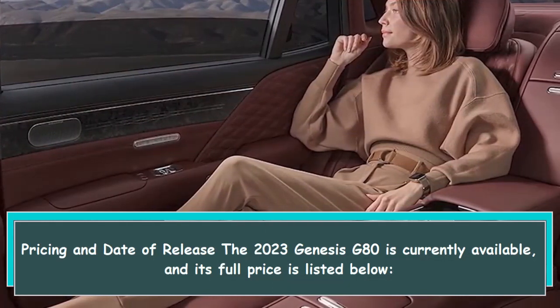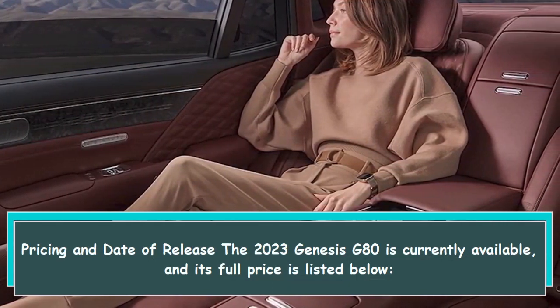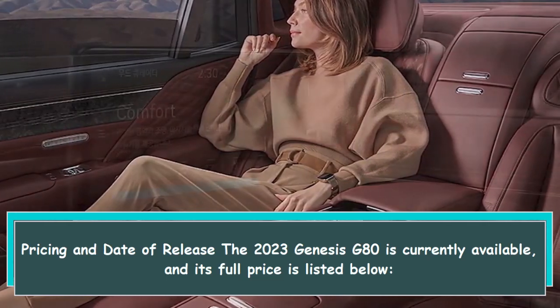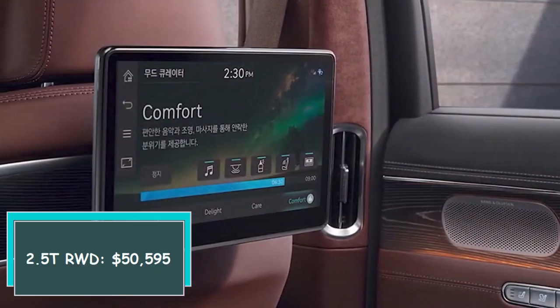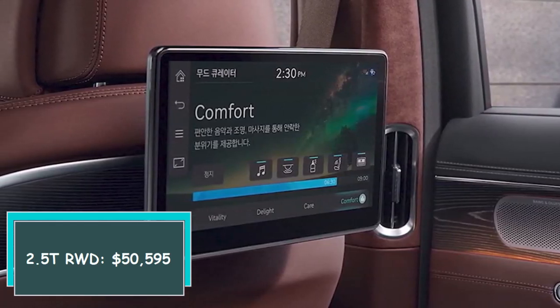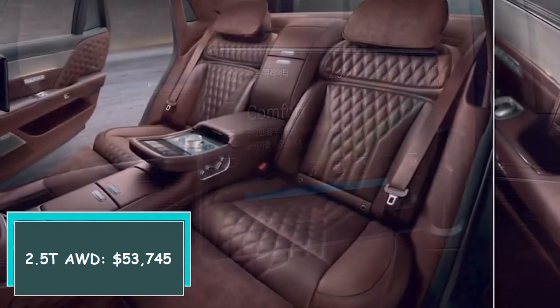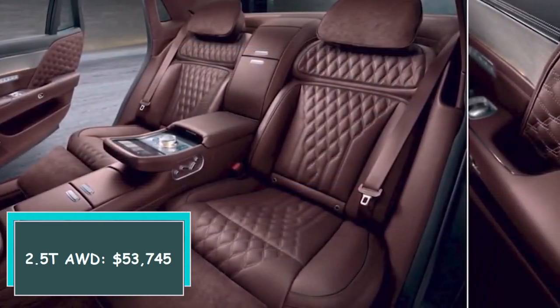The 2023 Genesis G80 is currently available. Base pricing starts at $50,595 for the 2.5T RWD and $53,745 for the 2.5T AWD, with all prices including destination.